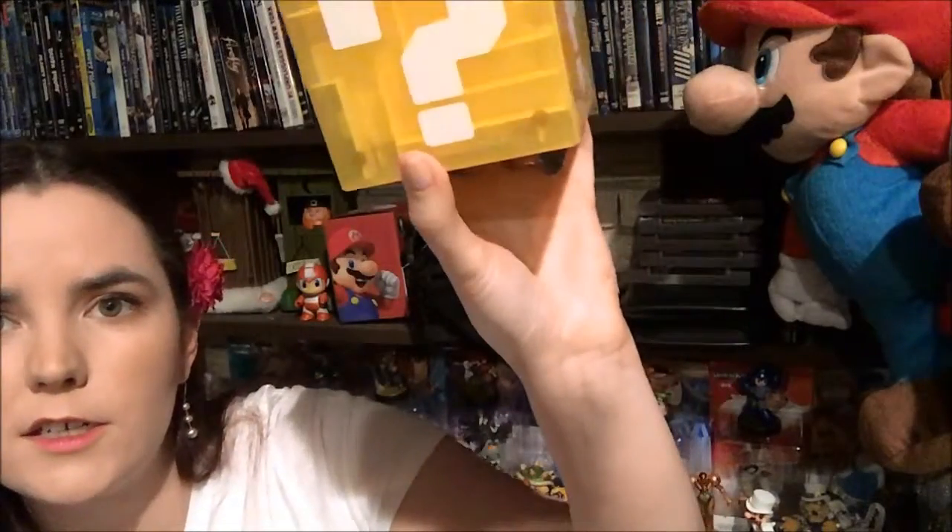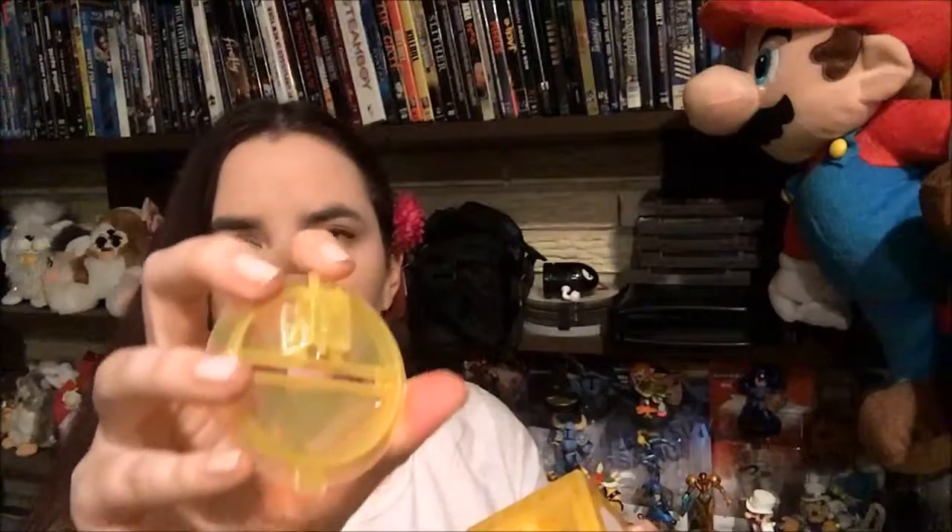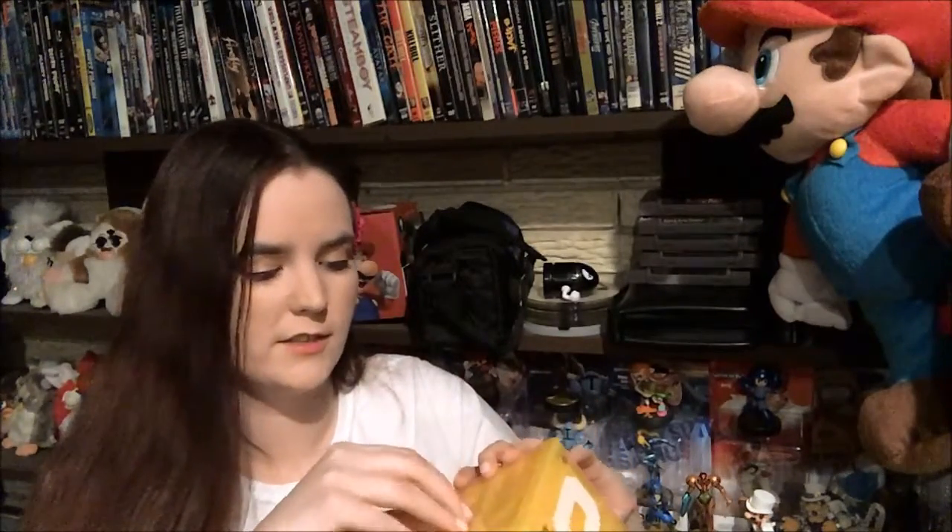The last thing in the box is a question block maze safe, and apparently there is a figure inside of it too. It's like a coin bank, but there's also a ball bearing that you're supposed to slide through the maze just for fun. You complete the maze to unlock the figurine — but I think this might be broken because the top part was already off. You're supposed to get the ball to move this little piece to the side so the top comes off.